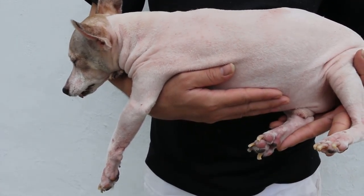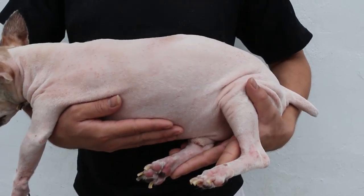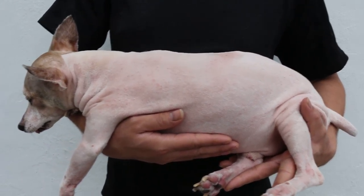Today is December 15, 2005. This Jack Russell, male, not neutered, is 10 years old.